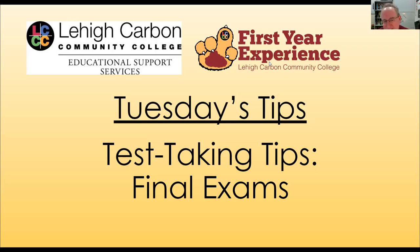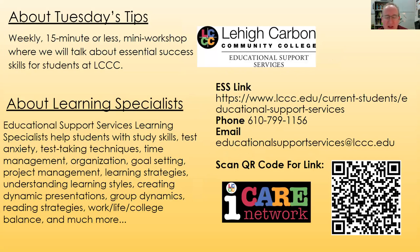Hey, welcome to Tuesday's Tips. Today's topic is test-taking tips for final exams. My name is Michael, I'm a learning specialist in Educational Support Services, and one of the things I do is help students prepare for tests. A special shout-out to Kelly Clayton, who supported this series throughout the semester and is in charge of the FYE program here at college.